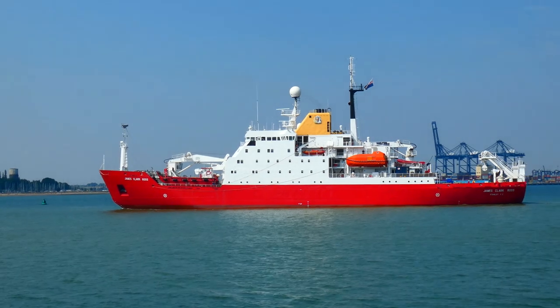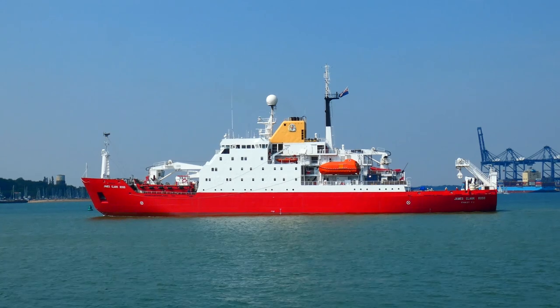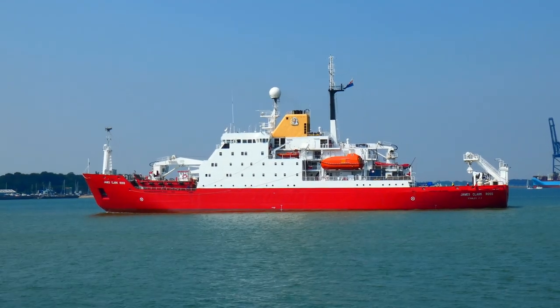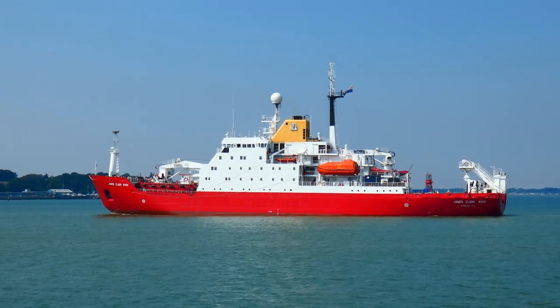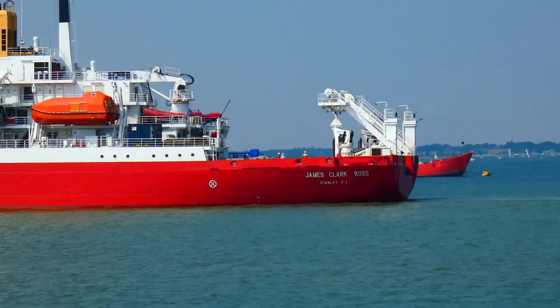The vessel can steam a steady two knots through level sea ice up to one metre thick. To assist passage through heavy pack ice, a compressed air system rolls the ship from side to side, freeing the passage.